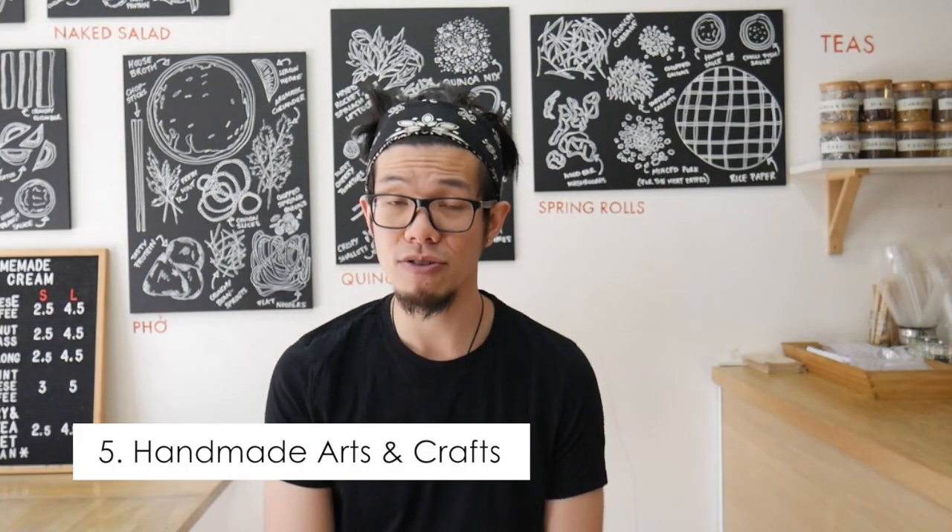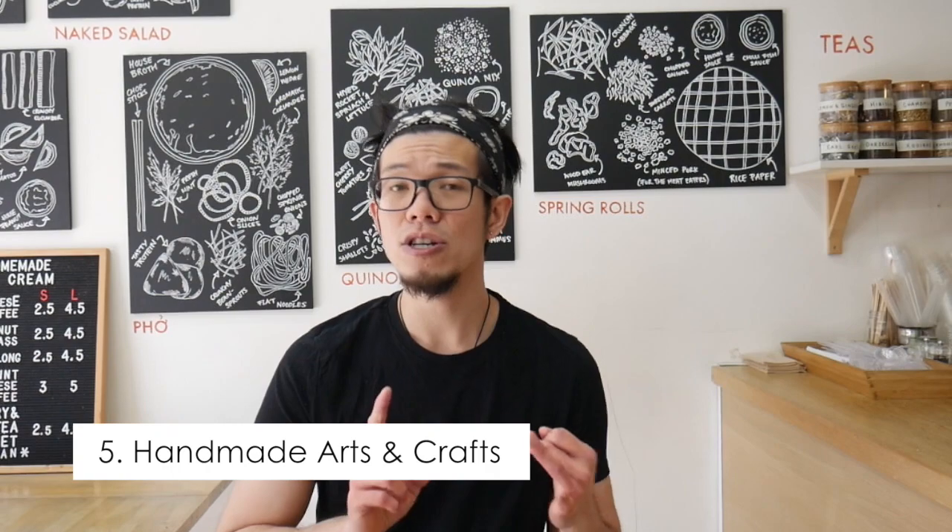So number five, you have homemade arts and crafts. So you got candles, jewellery, sculptures, paintings, pillows, cartons, books, kids toys and anything that is made out of wood.